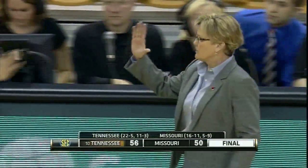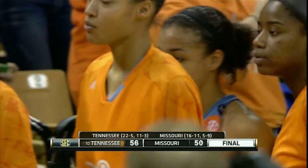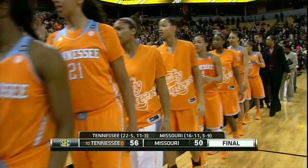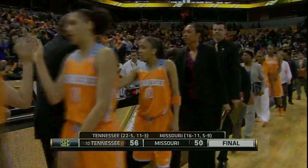Tennessee comes to Columbia, Missouri and defeats the Tigers. Stay tuned for the postgame show. Your final score: Tennessee 56, Missouri 50.